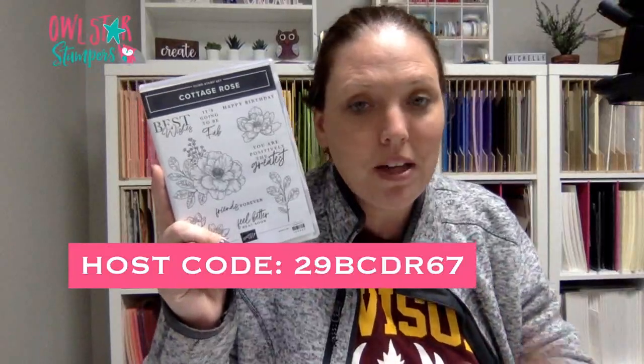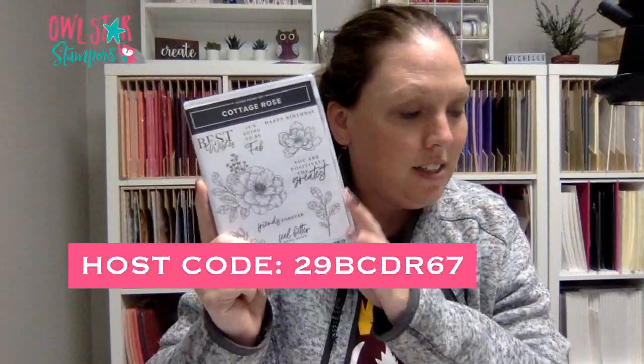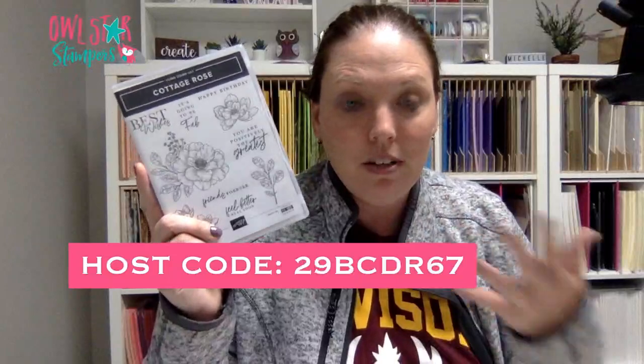That card club is using the Cottage Rose. If you're already in the club, you should have gotten an email if you want to add this on, or you can place your own online order. I only use the stamp set, but if you want the bundle, there is a bundle available.